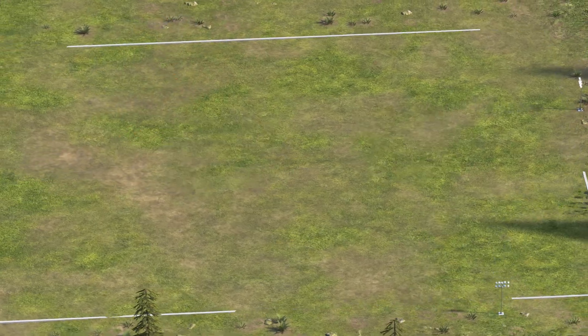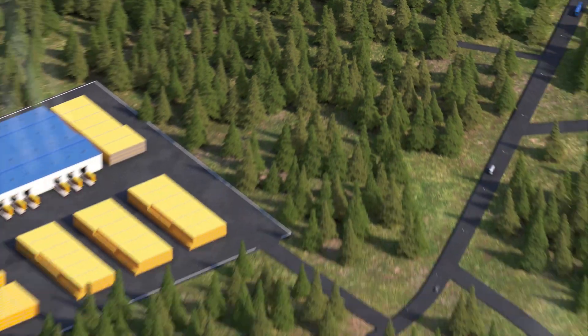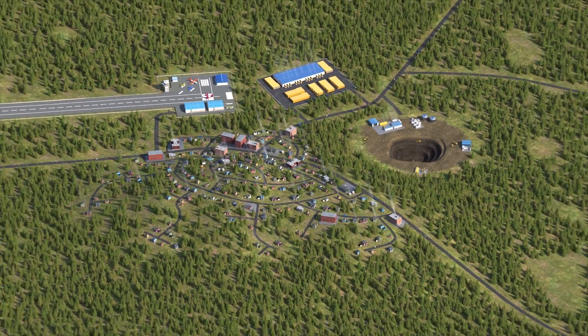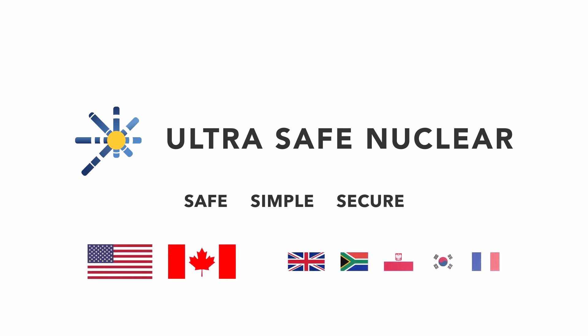Environmental protection is assured, and carbon emissions are eliminated. Ultra-safe nuclear assumes full responsibility for the safety of the power plant and the communities that thrive around it. Safe. Simple. Secure. Reliable energy anywhere.